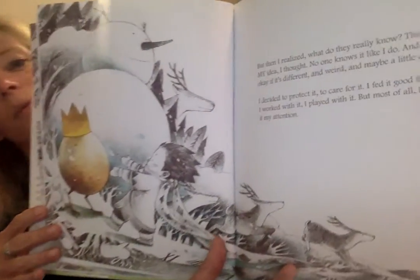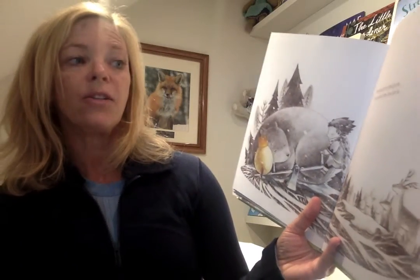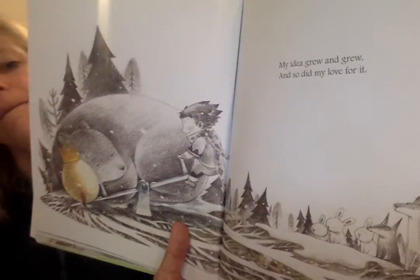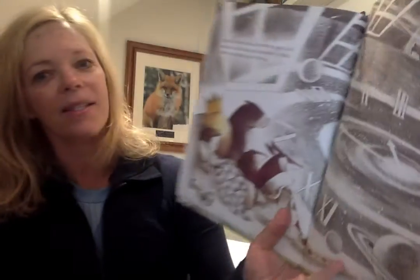But then I realized, what do they really know? This is my idea, I thought. No one knows it like I do, and it's okay if it's different or weird and maybe a little bit crazy. I decided to protect it, to care for it. I fed it good food. I worked with it. I played with it. But most of all I gave it my attention. What idea do you have today that you can give a lot of attention to? Maybe it's coloring a special picture for somebody or making a nature collage or writing a story. My idea grew and grew and grew and so did my love for it. I built it a new house, one with an open roof where I could look up at the stars — a place where it could be safe to dream.